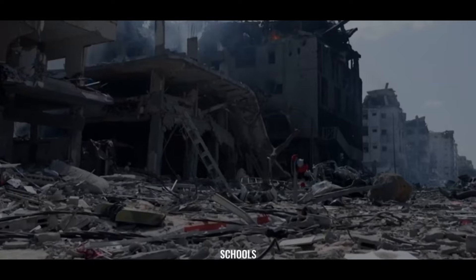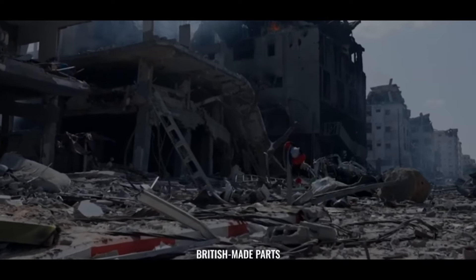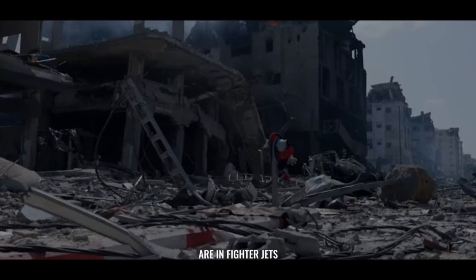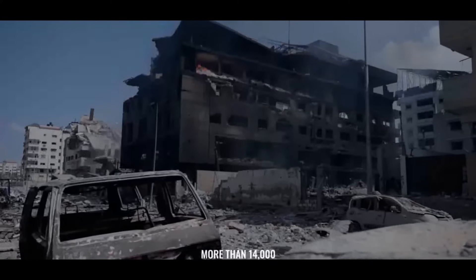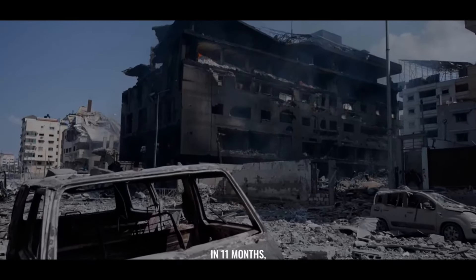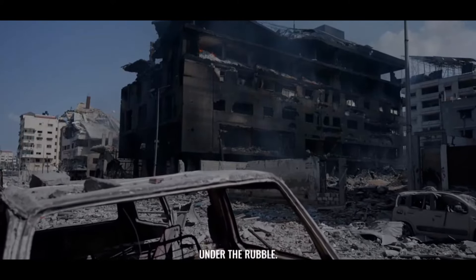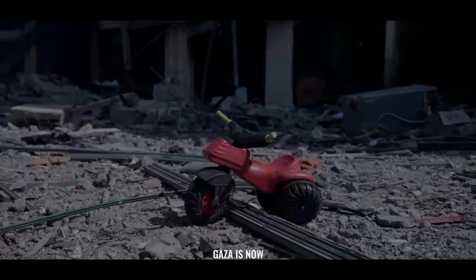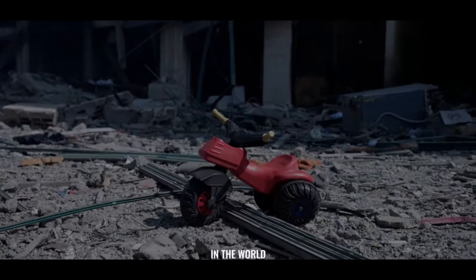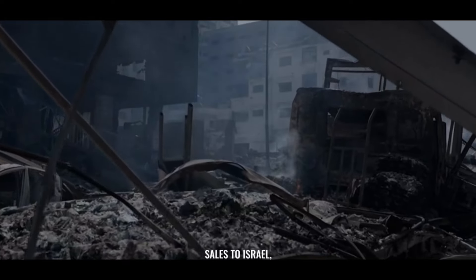...on their homes, schools, and hospitals. This means British-made parts are in fighter jets bombing children. More than 14,000 children have been killed in 11 months, and many more are still buried under the rubble. Gaza is now the deadliest place in the world to be a child.